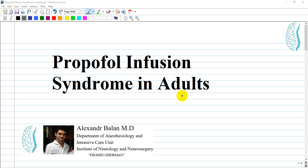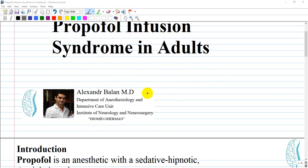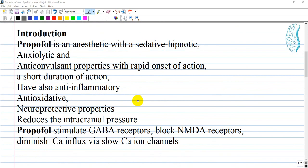Hi guys, we are going to discuss Propofol Infusion Syndrome in adults. Propofol Infusion Syndrome is a rare but extremely dangerous complication of propofol administration. Propofol is primarily an anesthetic.